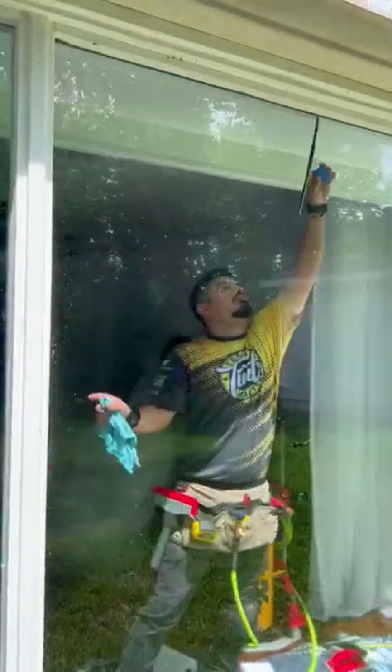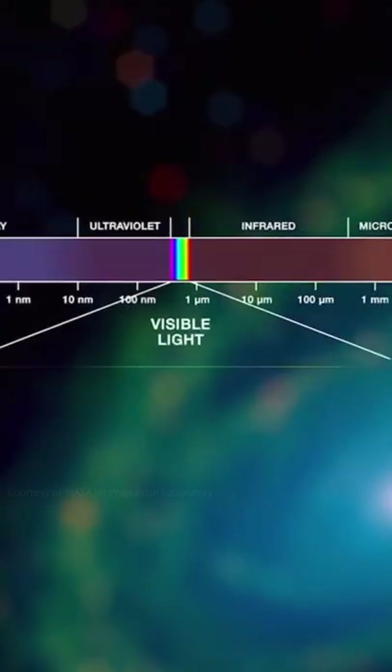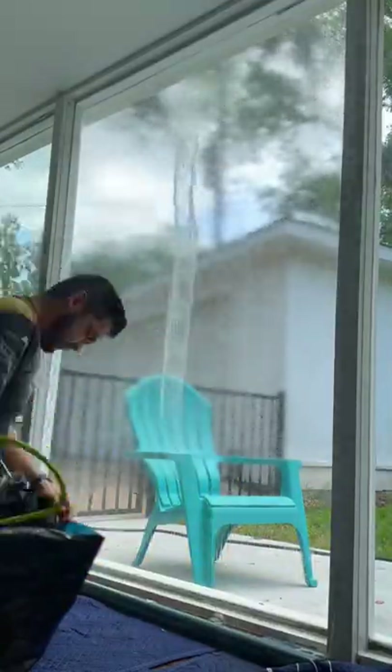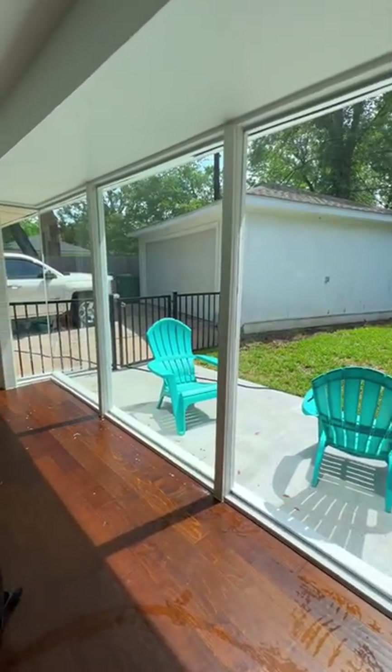I know it sounds weird that tint can be clear and still feel like super dark tint. Here's why: most of the heat from sunlight is called infrared light. Ceramic tint for homes has an infrared filter that does really well at separating the infrared — aka heat — from the sunlight. These two windows look exactly the same, but watch the difference.